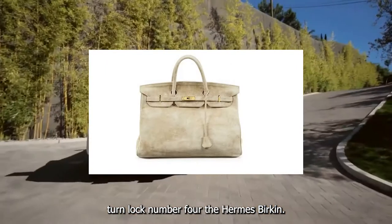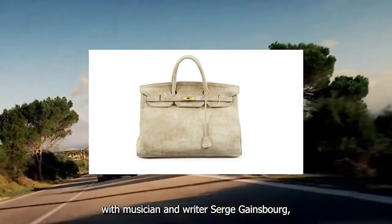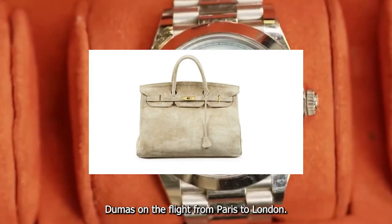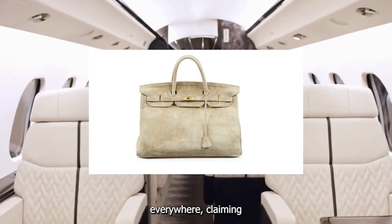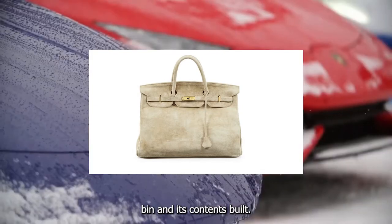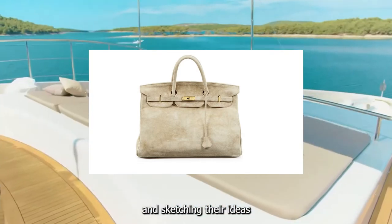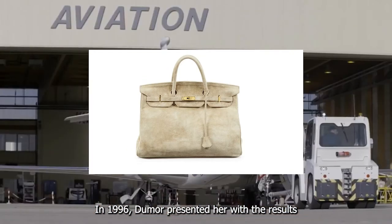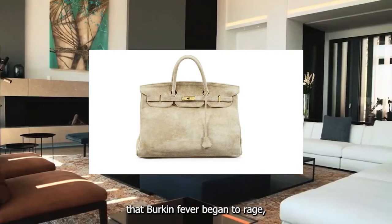Number four: the Hermès Birkin. Once upon a time, English actress Jane Birkin — famed in France for her years with musician and writer Serge Gainsbourg — happened to be sitting next to Hermès owner Jean-Louis Dumas on a flight from Paris to London. At the time, Birkin lugged a wicker basket everywhere, claiming she couldn't find a weekend bag she liked. When her wicker wouldn't fit in an overhead bin and its contents spilt, she and her seatmate spent the rest of the flight discussing purses and sketching their ideas on the back of an airsick bag.